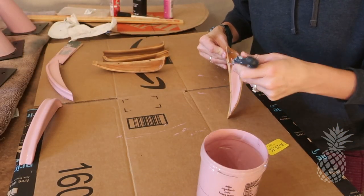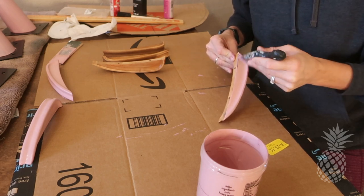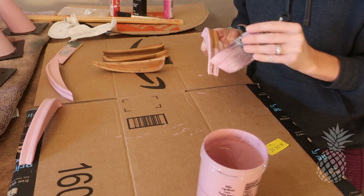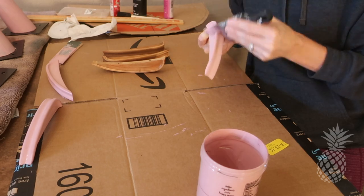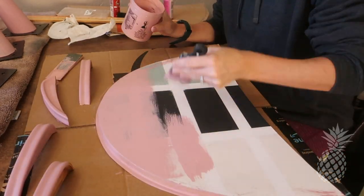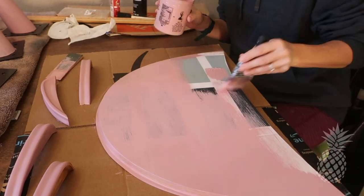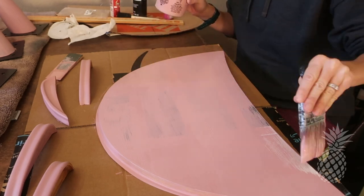Even though we wanted to preserve the history of this piece as much as possible, we went ahead and painted the handles — they just needed a little pop of color. Does anyone recognize this board? This is the same board we used in our paint review video where we compared a bunch of different all-in-one mineral paints. If you haven't seen it, it's super informative — I'll leave the link in the top right corner.